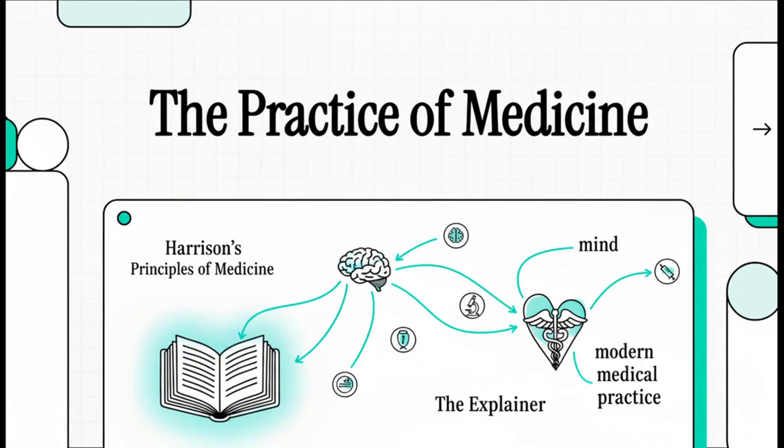We're jumping right back to basics today, to the very first chapter of a text that's basically the bedrock of internal medicine — Harrison's. We're going to do a high-yield review of the core philosophy of what it means to practice medicine, pulling directly from the source that shaped generations of doctors.